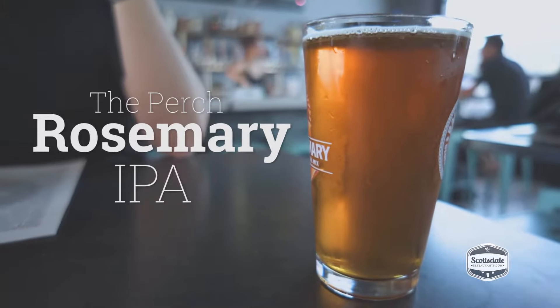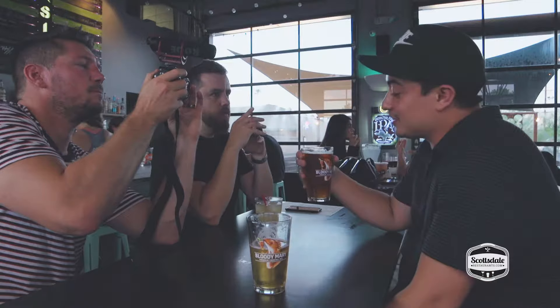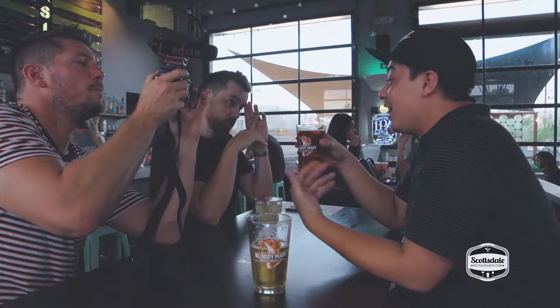This is the Perch Rosemary IPA, a local beer. I really like it — it's a little more mild, not as obvious as IPAs usually are, but that's really unique. It's really light. That rosemary is awesome. You've got to try this.